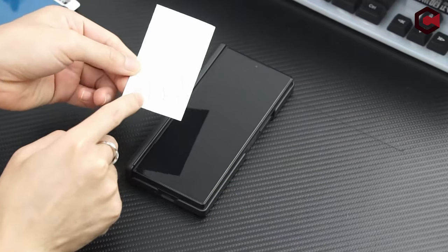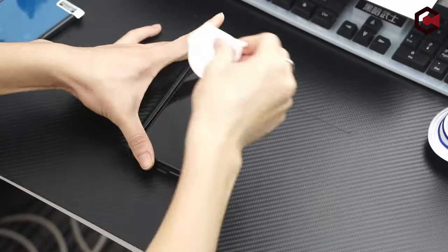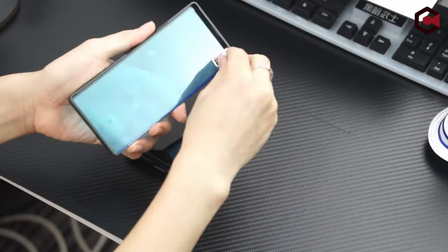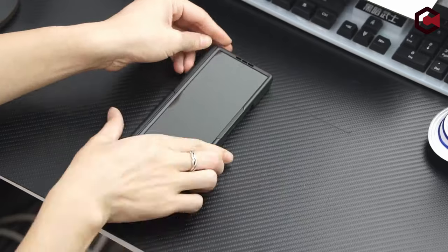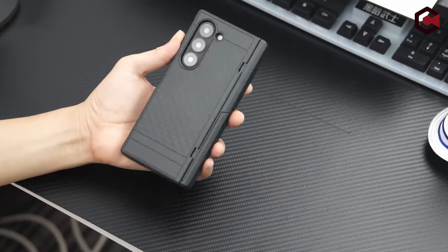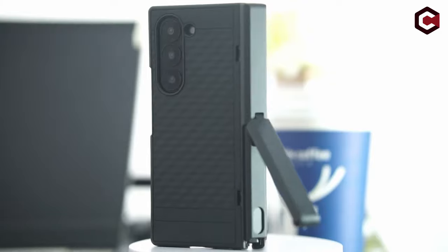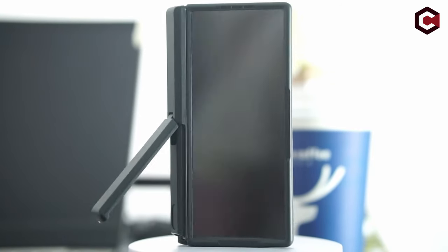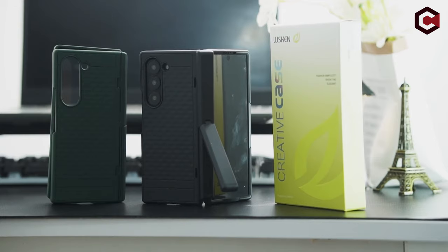The front cover includes a high-definition tempered glass screen protector that guards against scratches and drops. The design ensures a secure fit without adhesive, thanks to the inner bumps on the front cover. The back of the case also features a skin-friendly coating and a classic geometric texture, providing a smooth touch and secure grip. Its slim profile ensures easy portability, fitting comfortably in your pocket when folded.